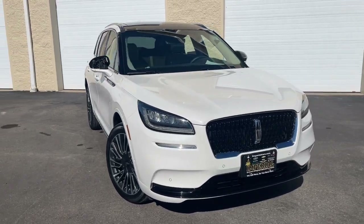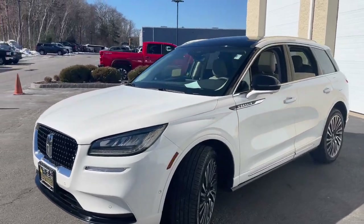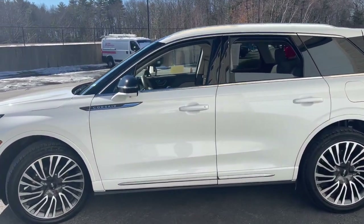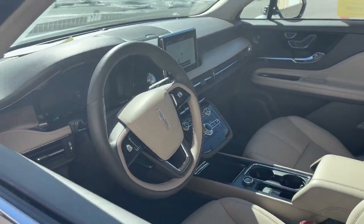You'll have love at first sight with the 2021 Lincoln Corsair. With less than 25,000 miles on the odometer, this vehicle stands out from the rest. Follow your heart's desire in this sleek, bold Corsair.